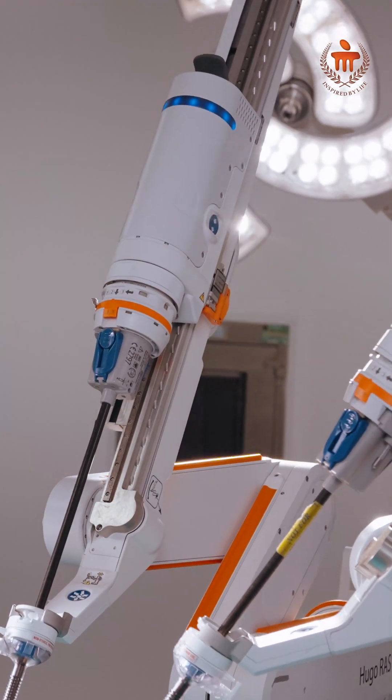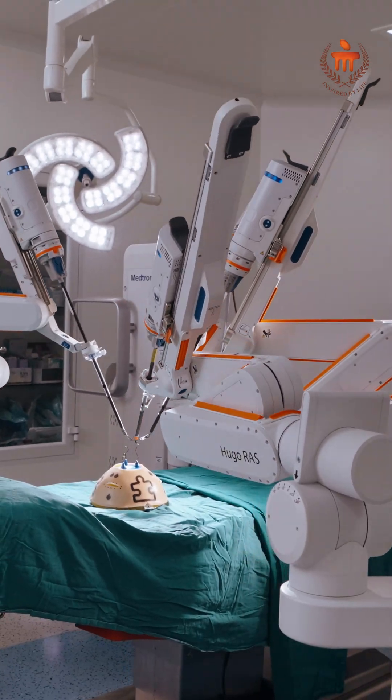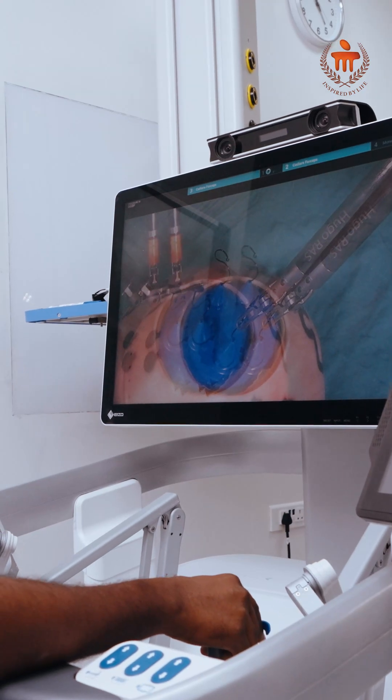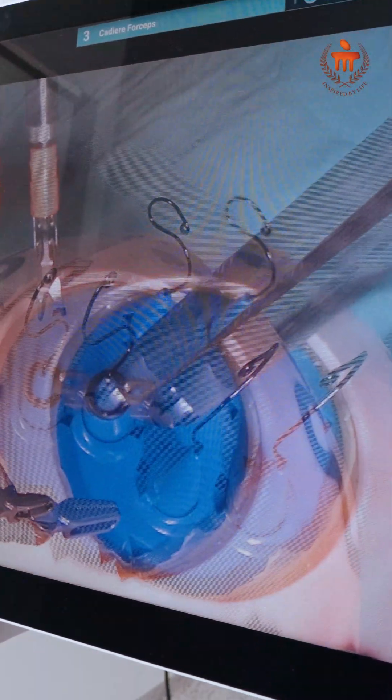In terms of cancer treatment, early recovery is a major advantage. We can start treatments like chemotherapy and radiotherapy much earlier compared to open surgery.